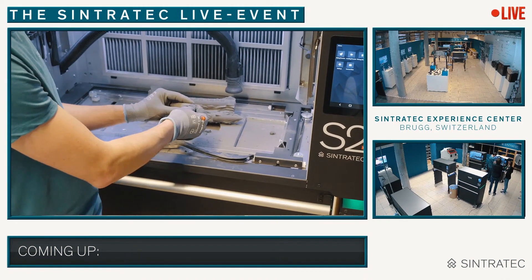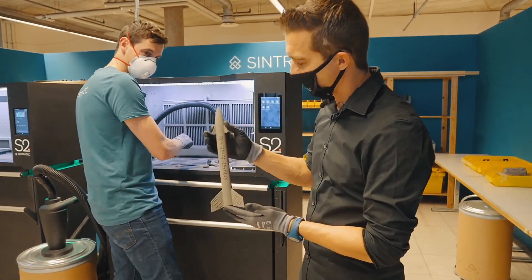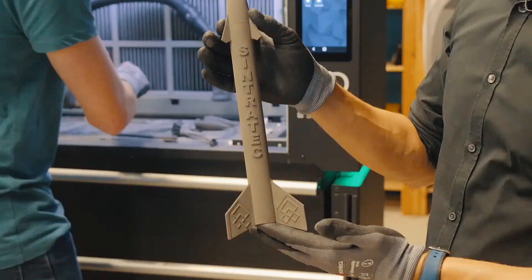This is really live depowdering on the Sintrotec material handling station. For all who have been still with us, this is our selective laser-sintered rocket.